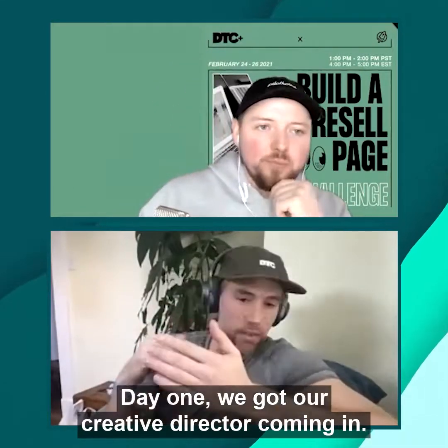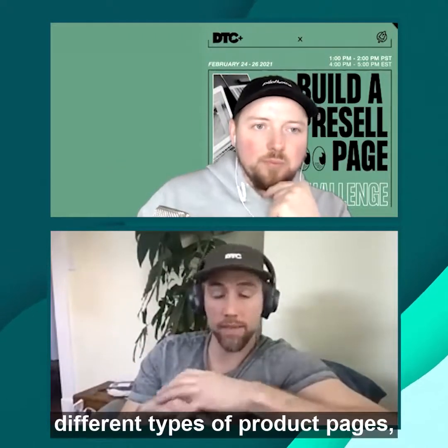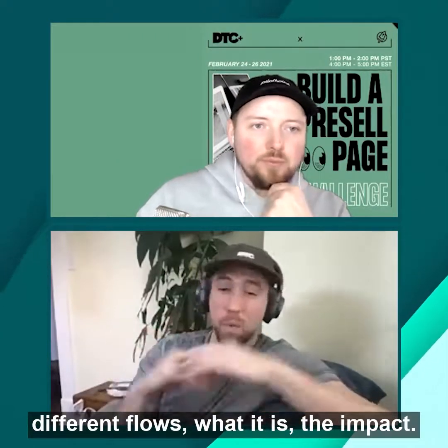Day one, our creative director is coming in. He and I are just going to talk about pre-sells — the different types of product pages, flows, what they are, and the impact they have.